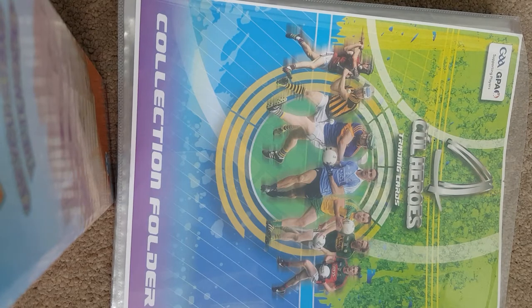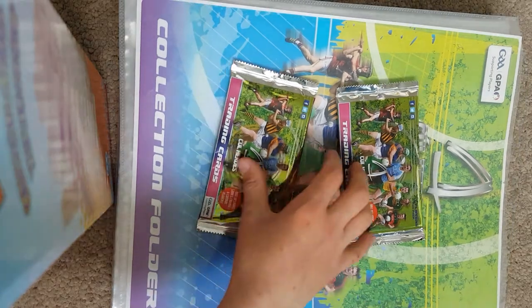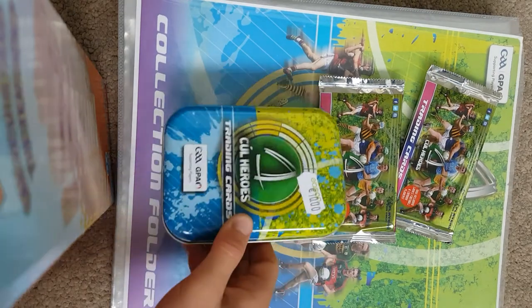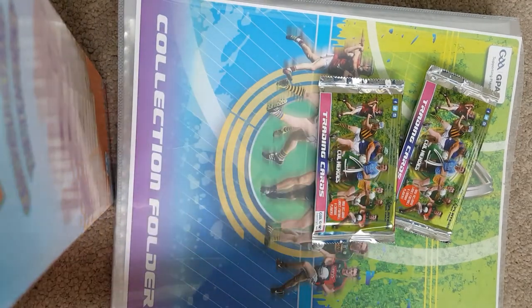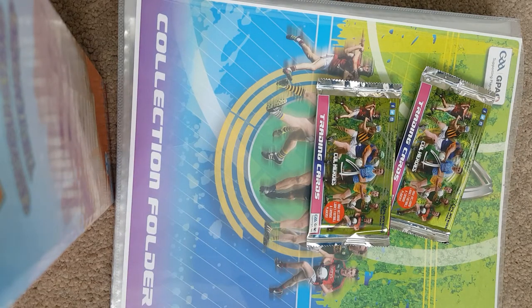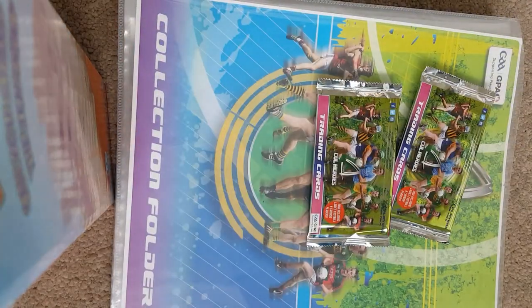With this collection you get a tin and two packs of seven trading cards. Reading the back of the tin, there are 50 cards inside. This year you can personalize cards and there are Ladies Football and Camogie players included.